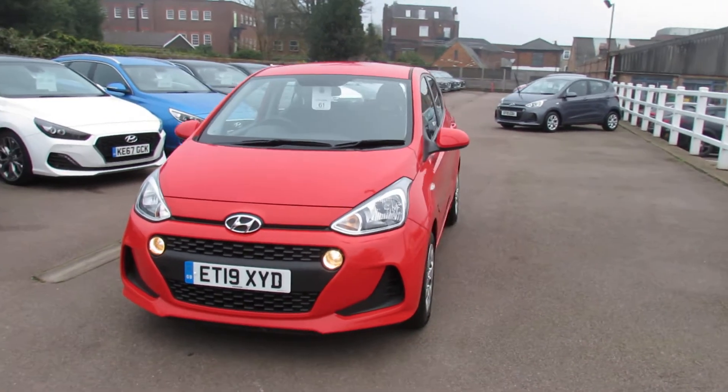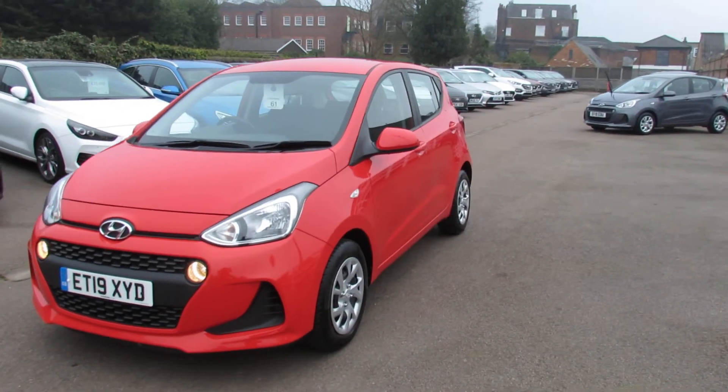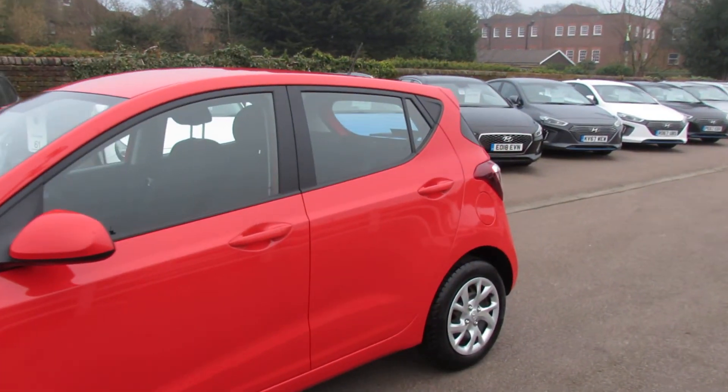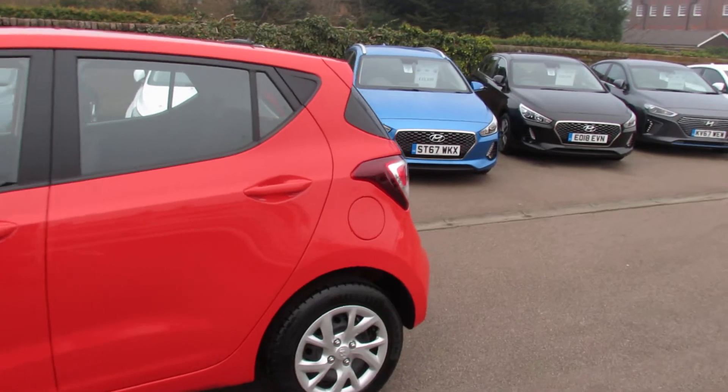As you can see, it's got front fog lights on that, and you've got these nice wheel trims. We've also got colour-coded door mirrors - this particular colour is called Tomato Red, one of my favourites.